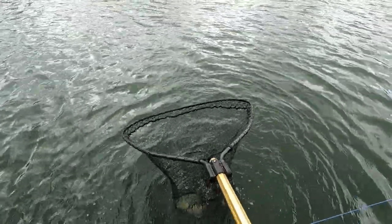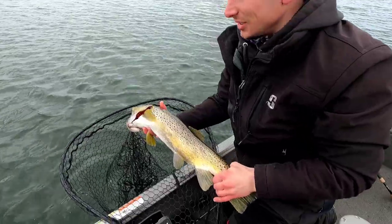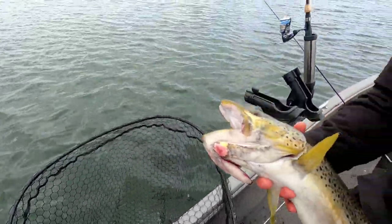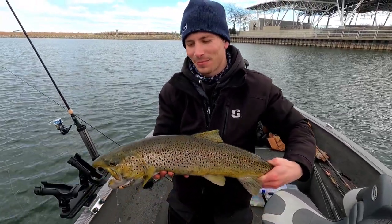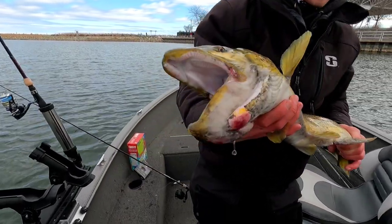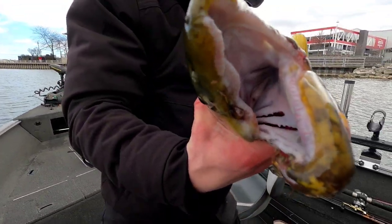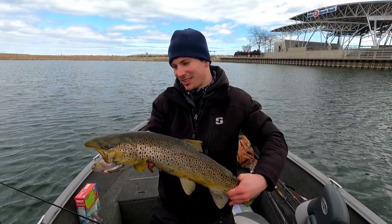Another nice buck. Got a mouth on it. You saw one, you cast to it, made it happen — it's all about the rip and wrap. This fish has been caught a few times.